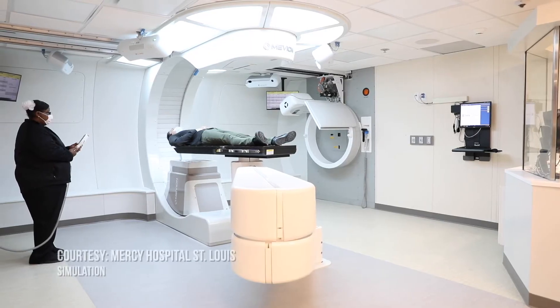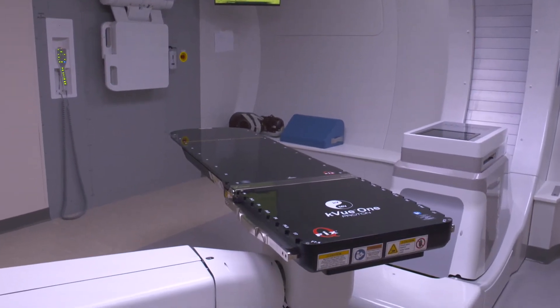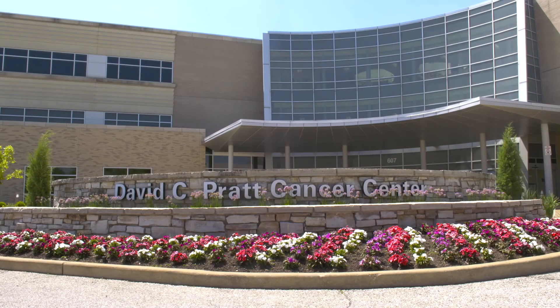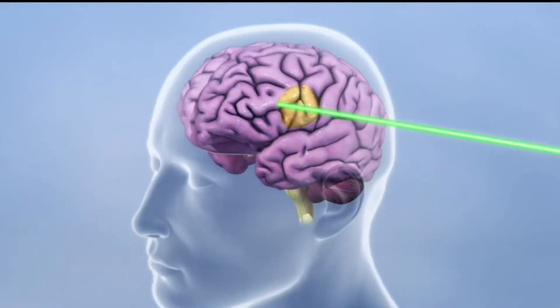This form of radiation treatment is called proton therapy. As the Division Chief of Radiation Oncology at Mercy Hospital, St. Louis, Dr. Robert Frazier is proud of the newest addition to the David C. Pratt Cancer Center. The powerful cyclotron produces proton particles, generating high-energy beams of protons to tumors.